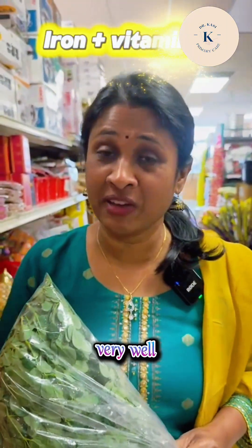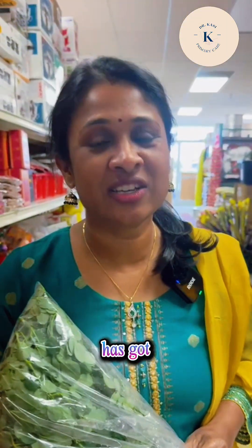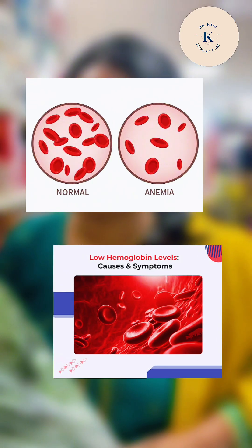The second important point: it has got iron along with vitamin C, so it is very well absorbed. Someone who has anemia or low hemoglobin, it is a very good option for them.